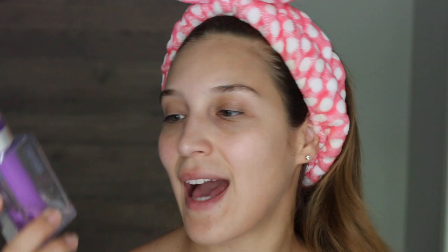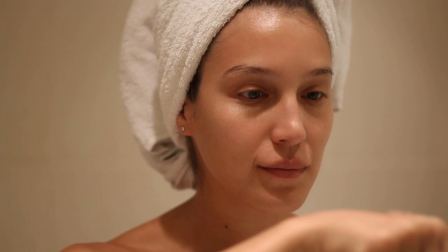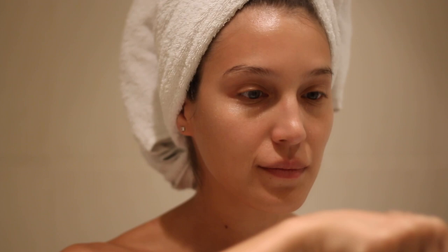After my eye cream, I go in with my moisturizer. What I'm using right now is the Clinique ID Dramatically Different Hydrating Jelly — this is the antioxidant version. I love this product because it is very refreshing on the skin, hydrating enough, has a good amount of antioxidants, and doesn't feel heavy, especially when you're going to be wearing it before makeup application.